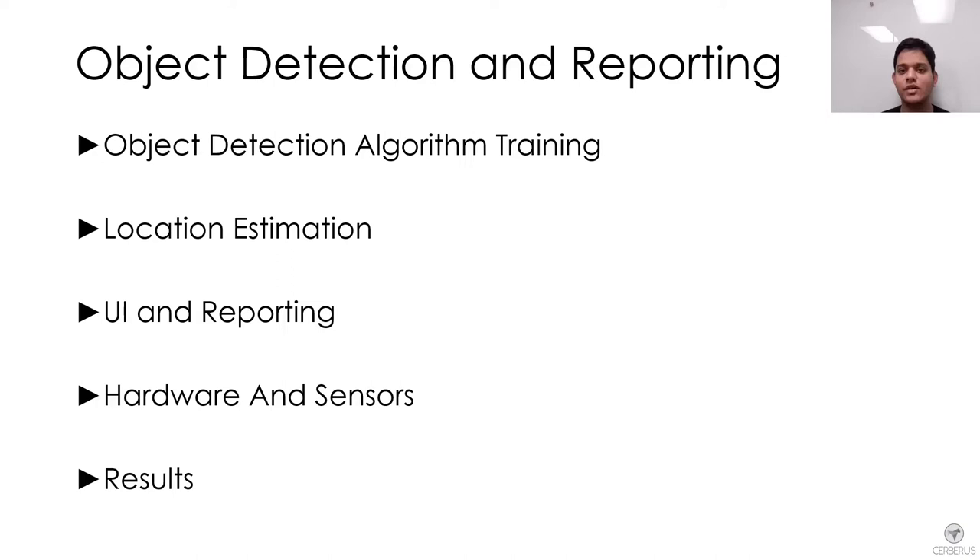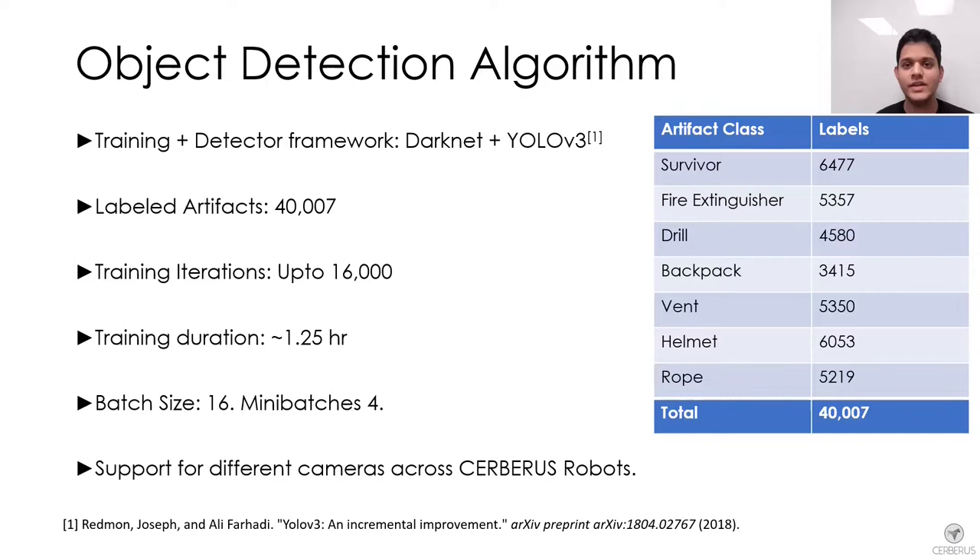The object detection algorithm is based on YOLO v3. A large dataset was collected for training the neural network with an aggregate of over 40,000 labels. The network was trained for up to 16,000 iterations with a batch size of 16 and a mini-batch size of 4 images.